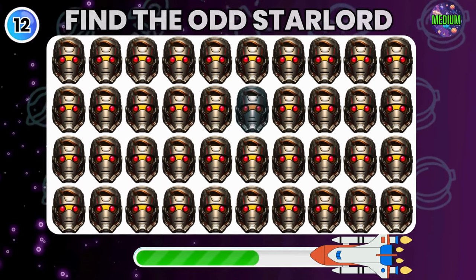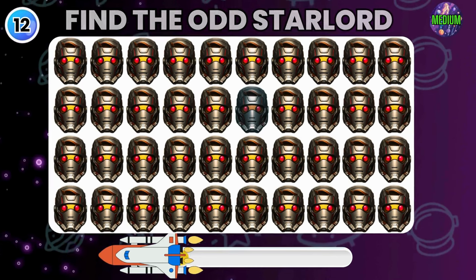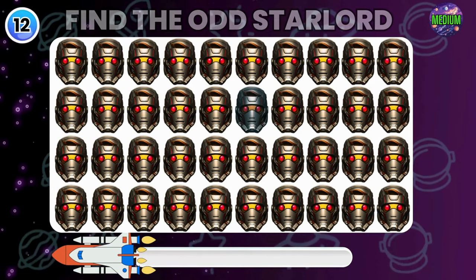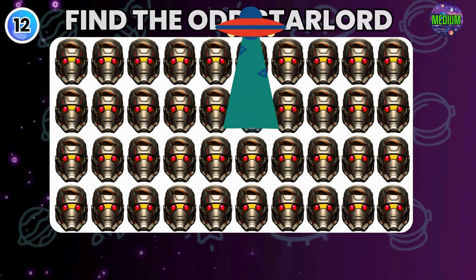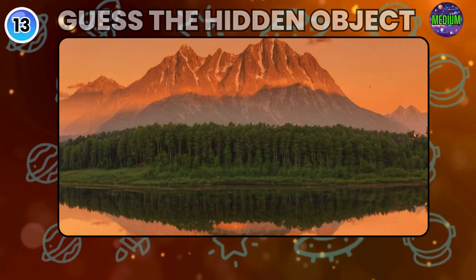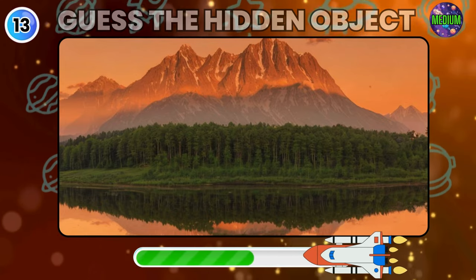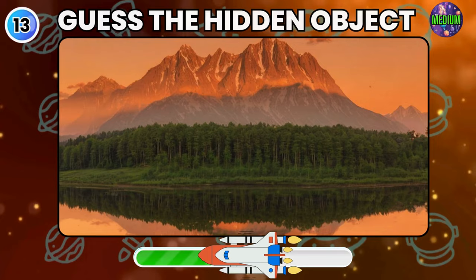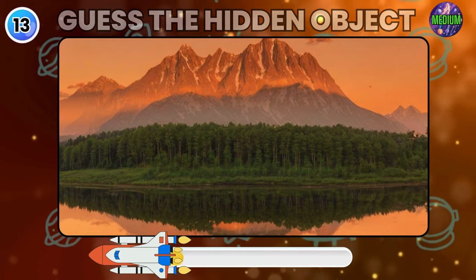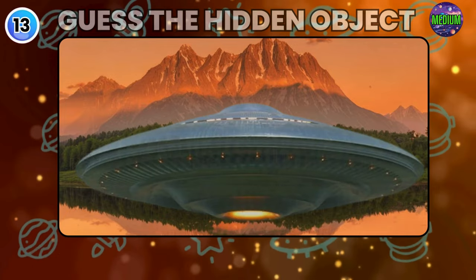Find the Odd Star-Lord. Did you find it? Look carefully and guess the hidden object. OMG, it's UFO.